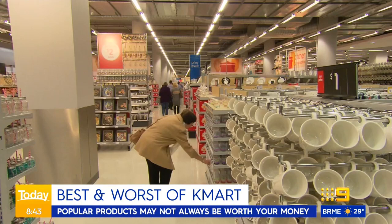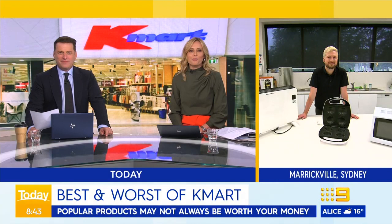Choice has revealed the best and worst of popular Kmart appliances. Which products are worth your hard-earned dosh? We are joined by Choice's Jonathan Brown. A very good morning to you. So tell us, who are the big winners?